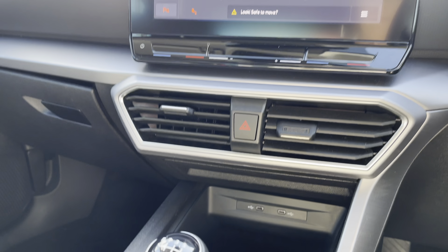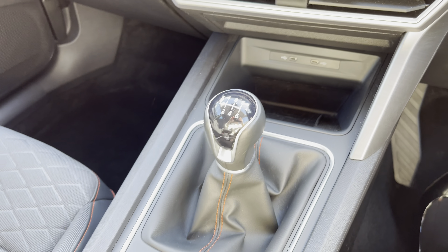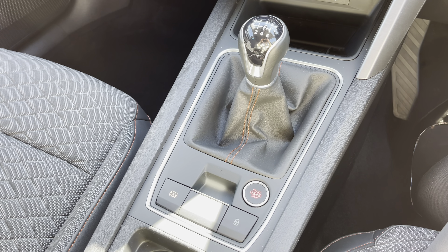Just below we have got the USB sockets as well as the wireless phone charging system, the six-speed manual gear selection in black leather, and the electronic handbrake parking switch paired with the keyless stop-start function.